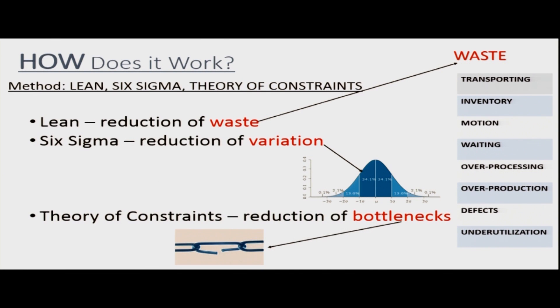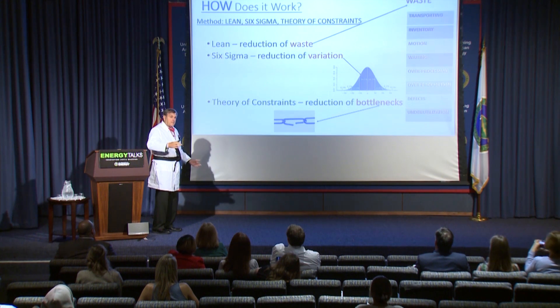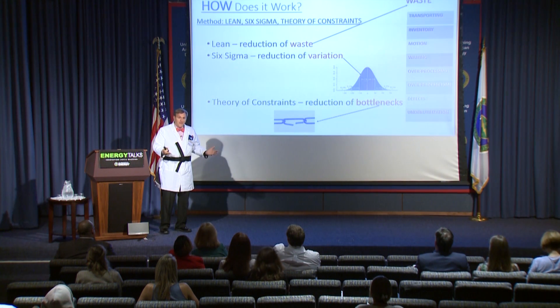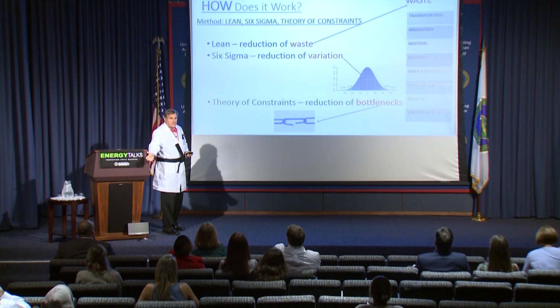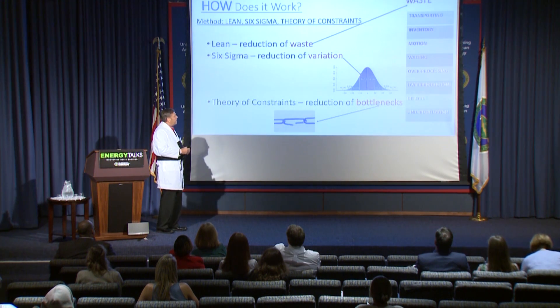How does it work? There are three particularly important fundamental parts. One of them is Lean, one of them is Six Sigma, and one of them is the Theory of Constraints. Lean is a reduction of waste. What is waste? Waste could be things like moving things around a lot — transporting, shipping it back and forth. It could be inventory — keeping stuff just in case you need it, meanwhile you've got a big storage problem. Motion — unnecessary motion, having to go to different offices or across the street. Waiting for things — that's waste. Over-processing.